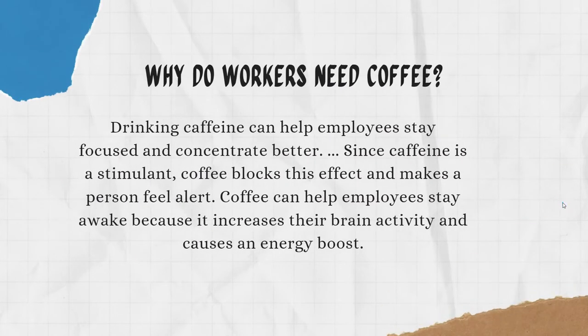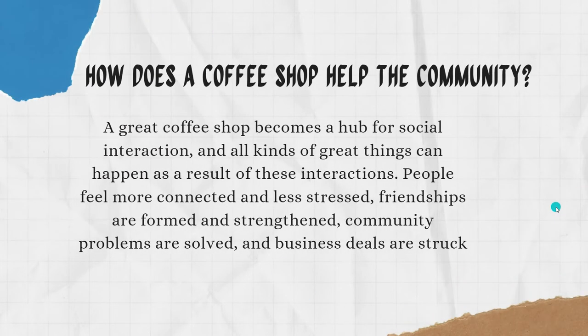Why do workers need coffee? Drinking caffeine can help employees stay focused and concentrate better since caffeine is a stimulant. Coffee blocks fatigue and can make a person feel alert, and it increases brain activity causing an energy boost.